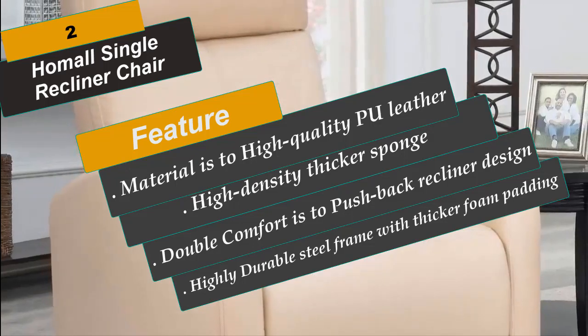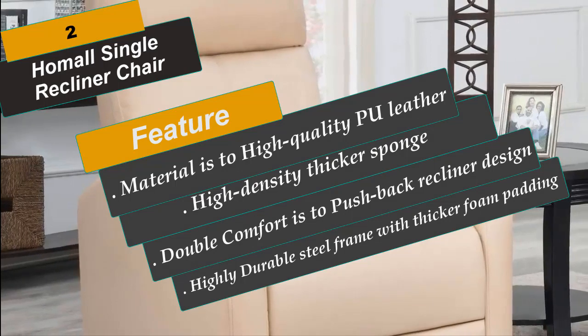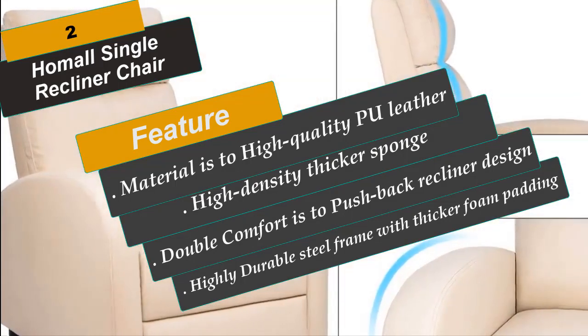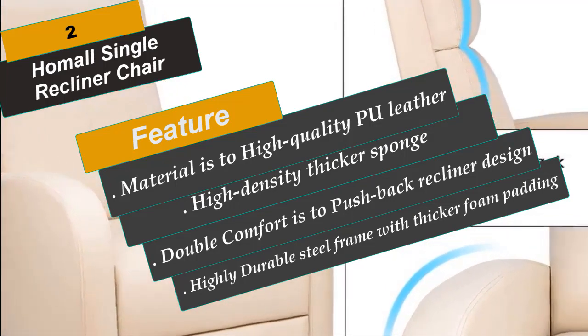Double comfort is a push-back recliner design with adjustable footrest, wider armrests with curved shape, larger size seat cushion, and thicker recliner back. Upgraded footrest features a highly durable steel frame with thicker foam padding, better to enjoy your favorite TV shows or rest.